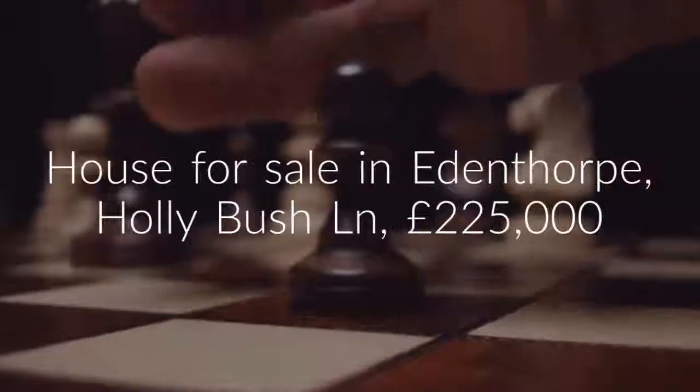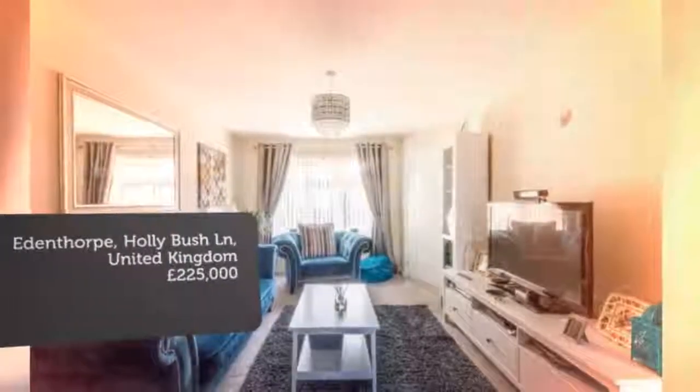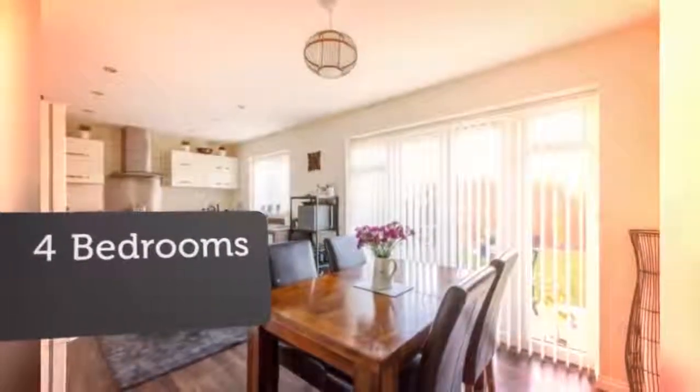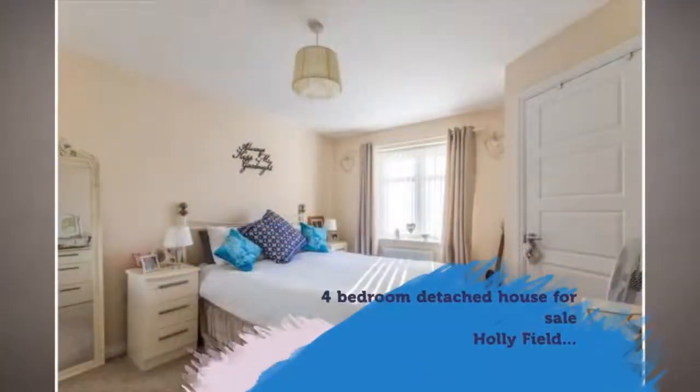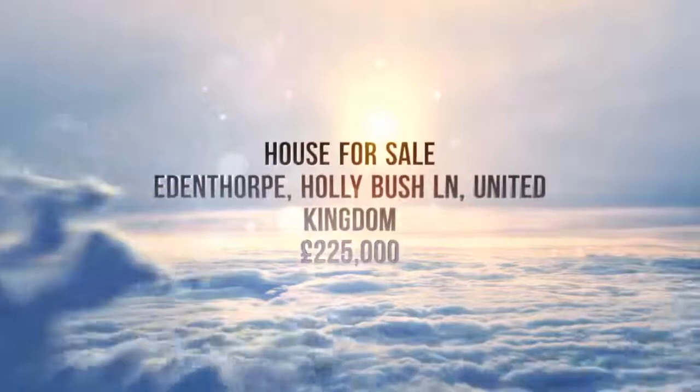Key Features: Four Bedroom Detached. Still under NHBC warranty. Kitchen Diner. Landscape Rear Garden. En-suite bathroom to master bedroom. Full Description. Tenure: Freehold.